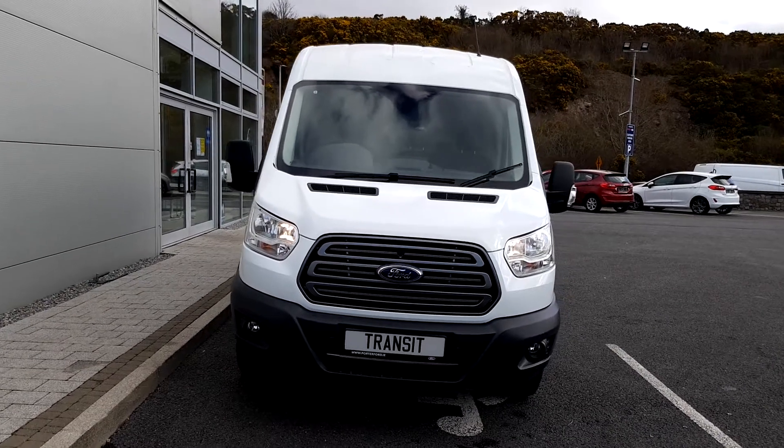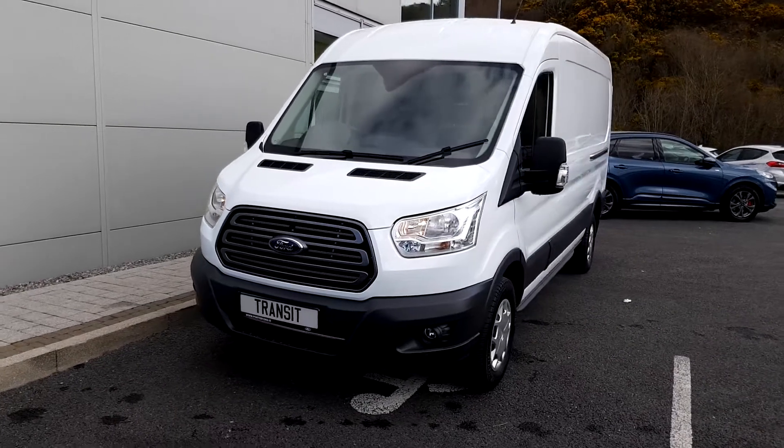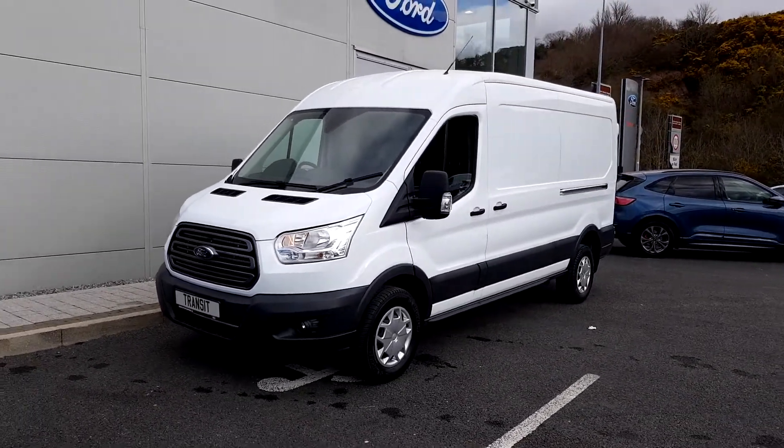Porter Ford. Today I'd like to show you through this 2020 Ford Transit. It's a 350L L3H2, a 2 litre diesel 130 horsepower trend model.